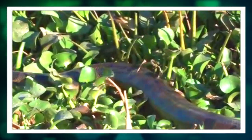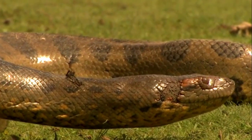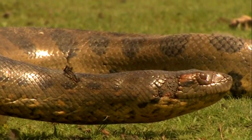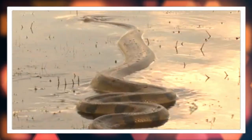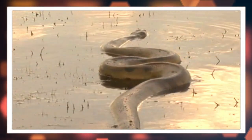They feature dark green or brown scales adorned with black or brown markings. This unique coloration serves as excellent camouflage in their natural habitat, allowing them to blend seamlessly into the surrounding vegetation and murky waters.